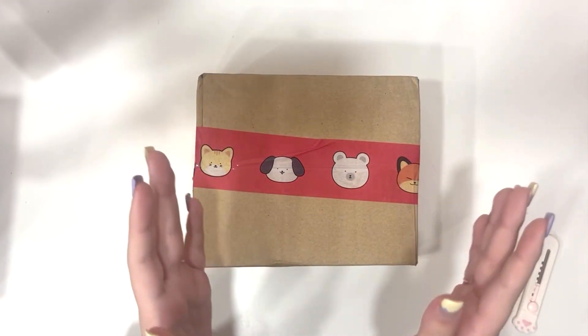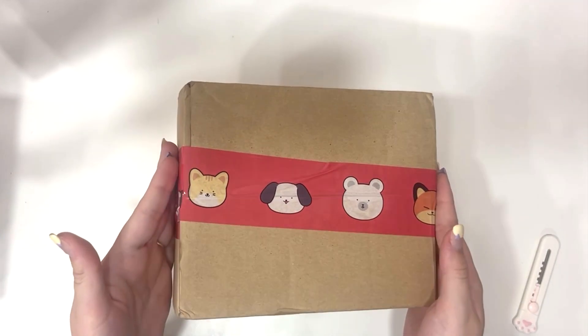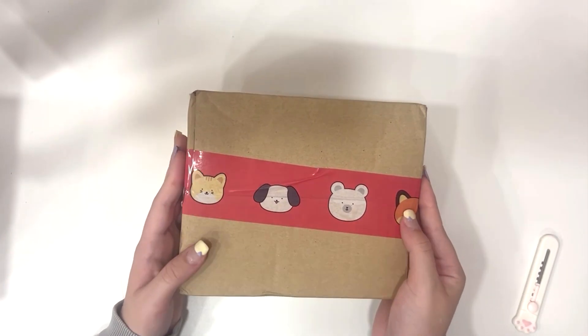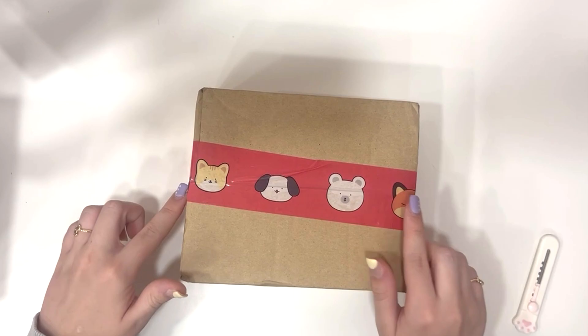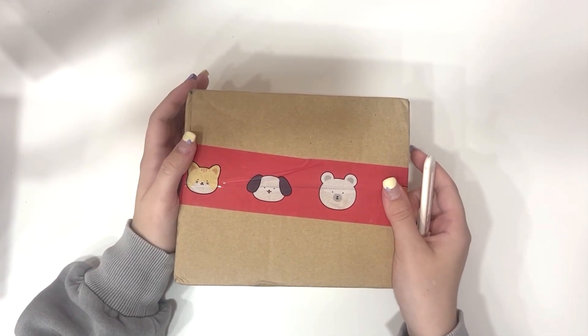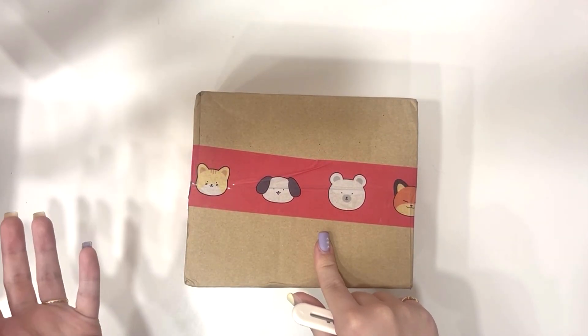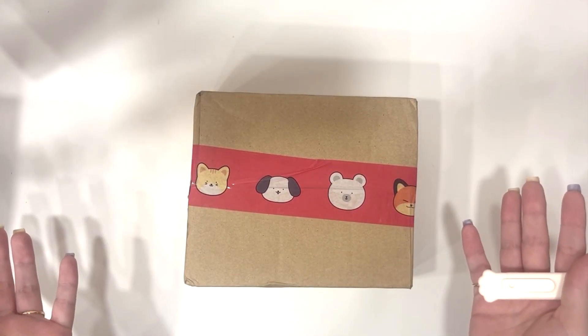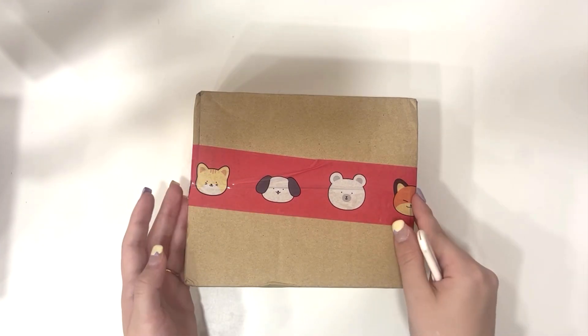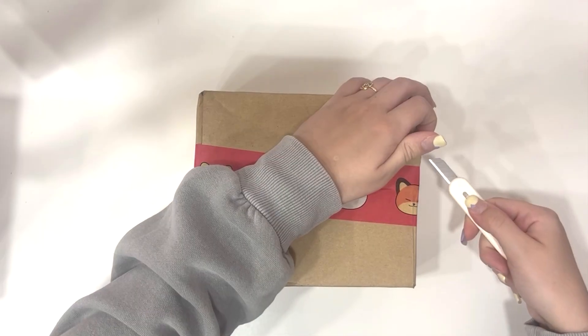Hello everyone and welcome back to another video. Today I have a little photocard haul as you can see here. If you're not familiar with this tape, this is from Pokemarket and I have been getting ads for this service for so long and I was just really curious so I decided to bite the bullet and just try it. Today I have a little haul slash review thing for you guys — not sponsored.